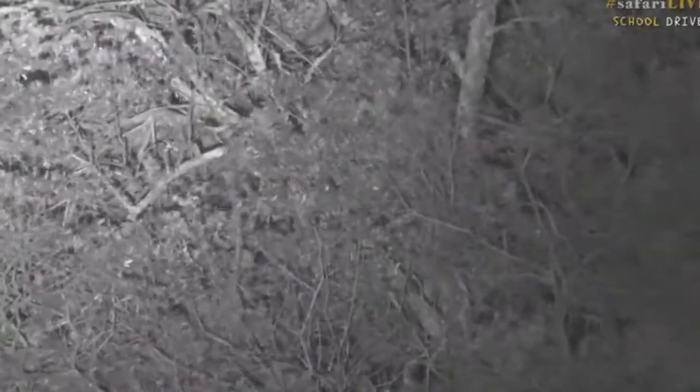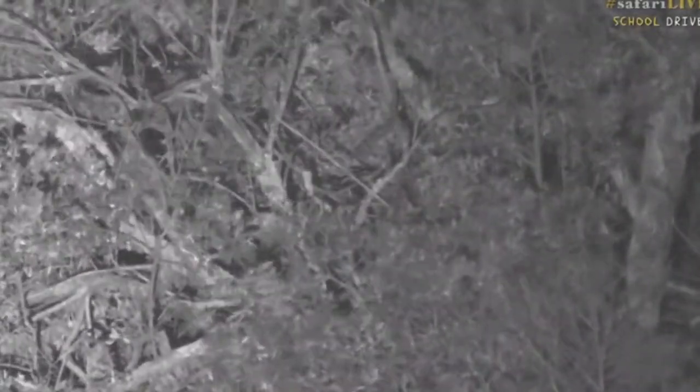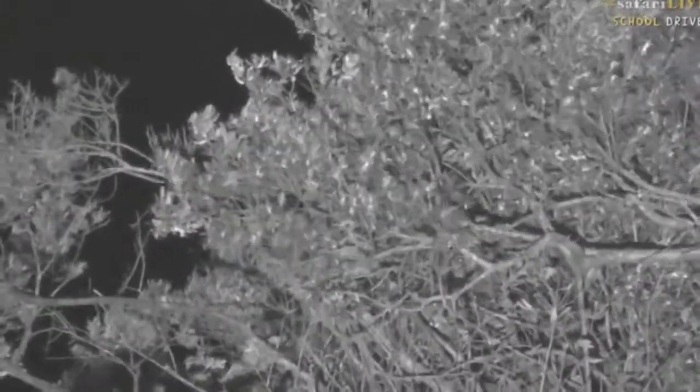There he is — he's gone into the thickets looking for some birds to eat. Oh, big jump! He's going right to the tip top of the tree hoping to find an unsuspecting dove.